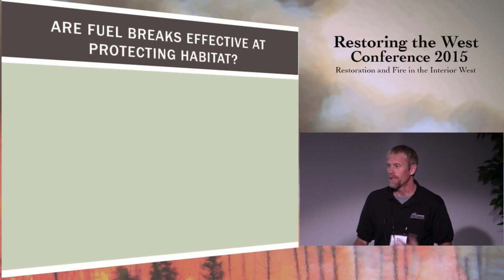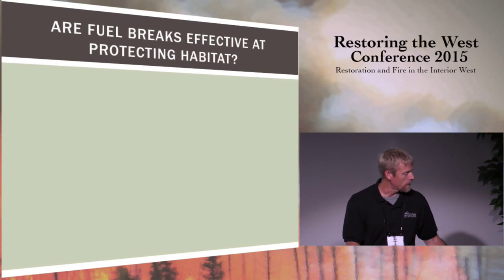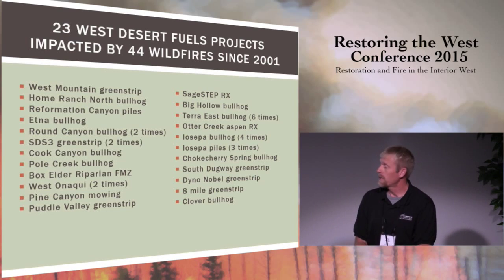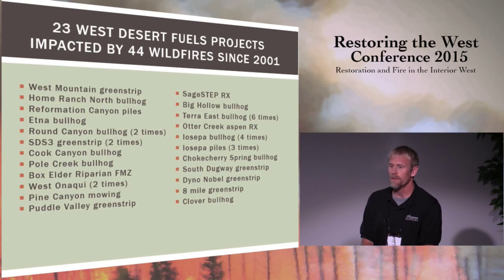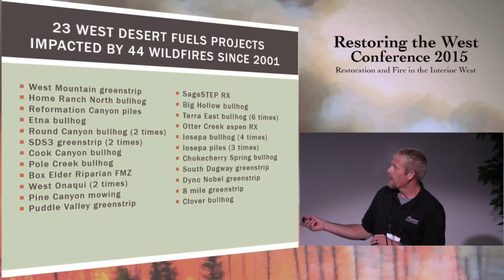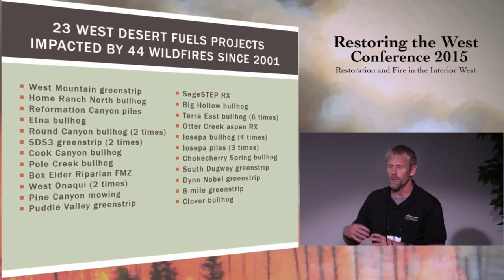Are these treatments effective at meeting our objectives — protection and preservation of sagebrush habitat and restoring resiliency? Talking first about the protection side: in the West Desert District, we've had 23 of our projects impacted by 44 different wildfires. Some of these projects have multiple treatments, so there are over 70 treatments that have been impacted by wildfires, and some have been impacted multiple times. What that tells us is that we are placing these appropriately on the landscape and they are intercepting fire.